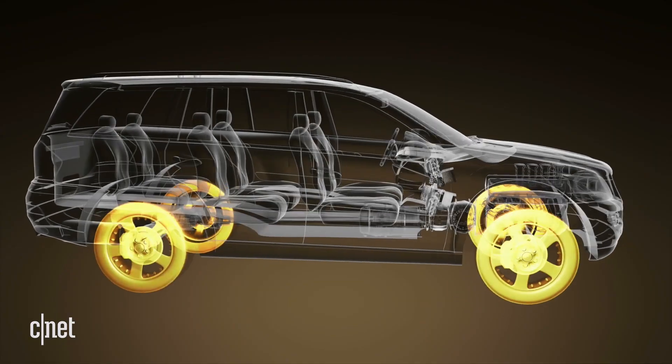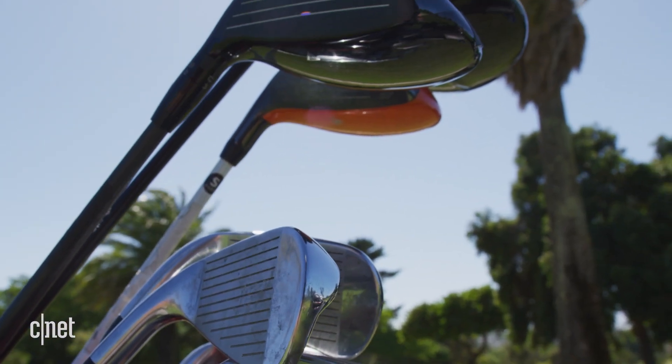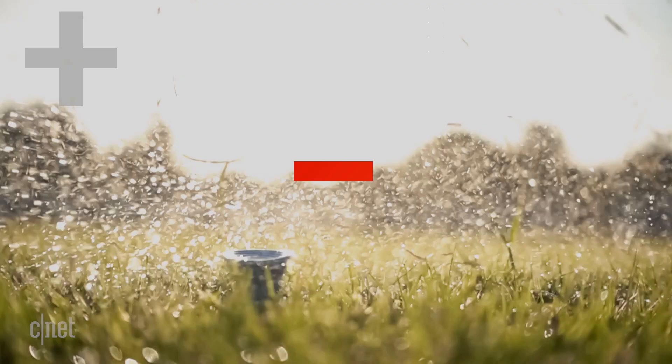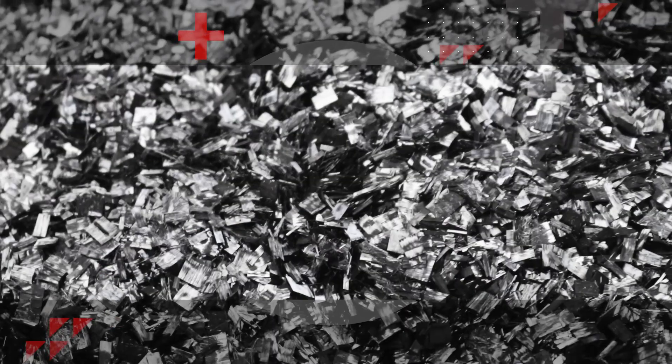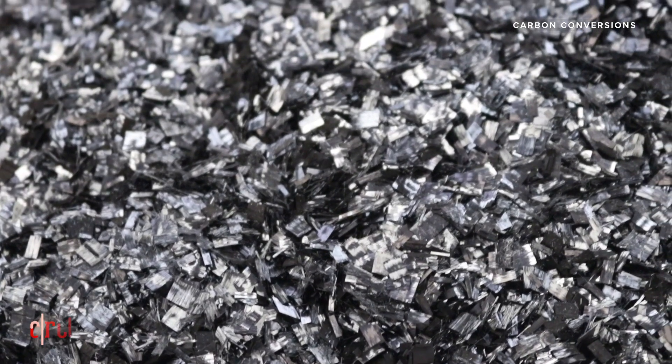Let's talk about carbon fiber. Did you know your laptop, your car, your shoes, maybe even your golf clubs could be made out of carbon fiber? There's a new eco-friendly way to recycle carbon fiber.